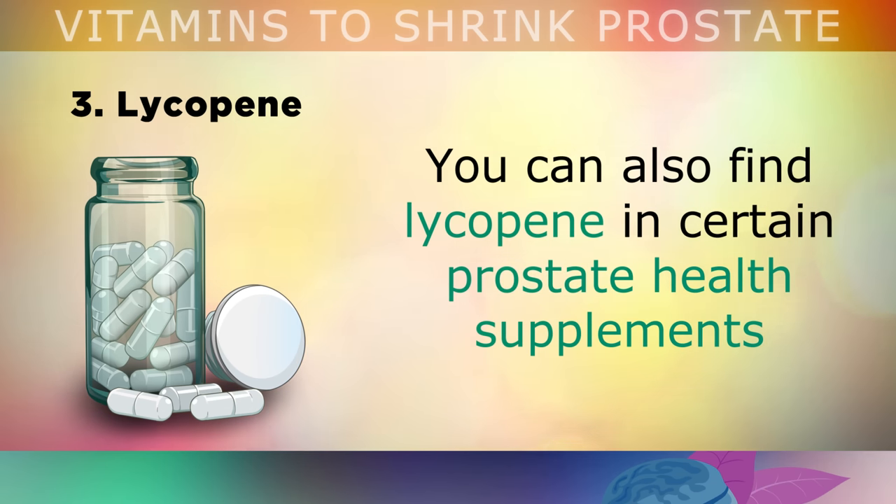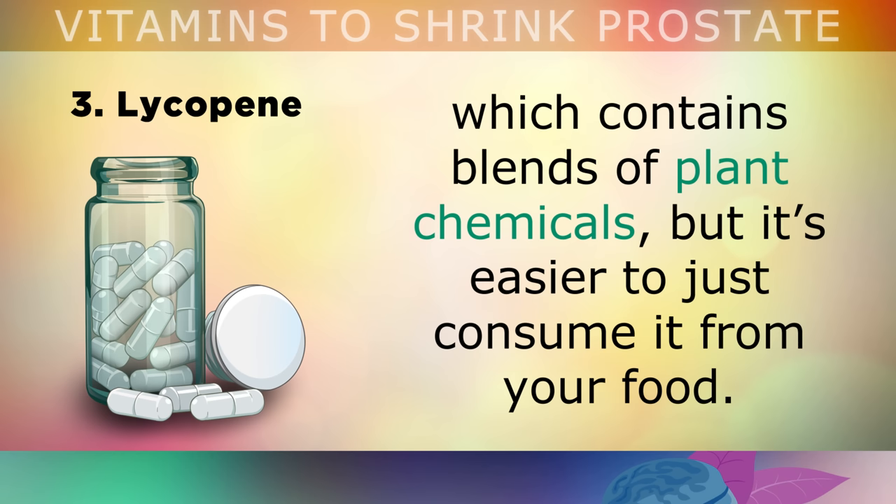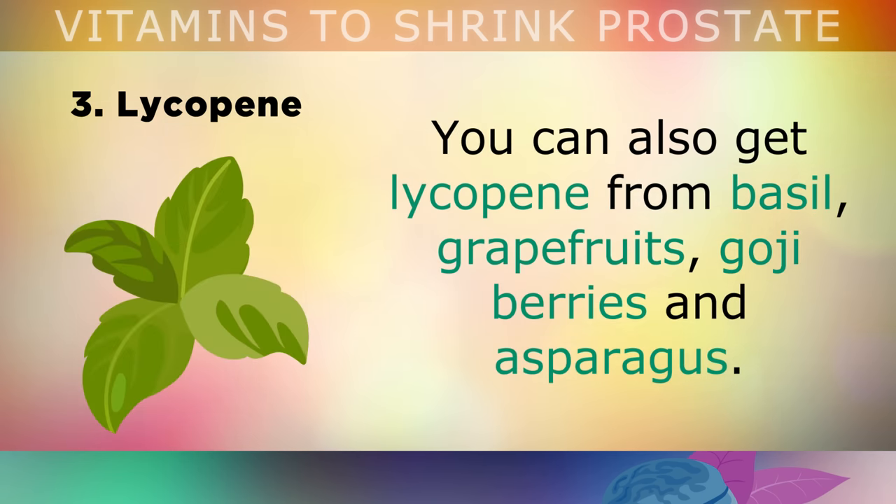You can also find lycopene in certain prostate health supplements which contain blends of plant chemicals, but it's much easier to just consume it from your food. You can also get varying amounts of lycopene from basil, grapefruits, goji berries and asparagus.